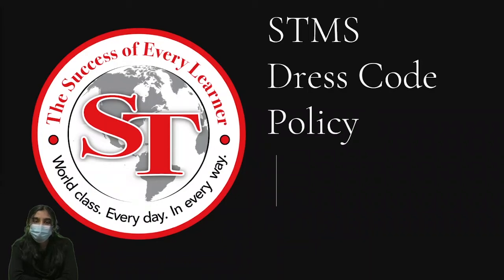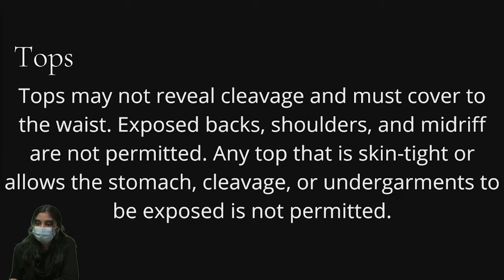SDMS dress code policy — tops: Tops may not reveal cleavage and must cover to the waist. Exposed backs, shoulders, and midriff are not permitted. Any top that is skin tight or allows the stomach, cleavage, or undergarments to be exposed is not permitted.